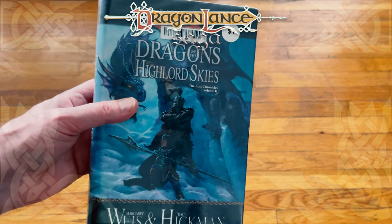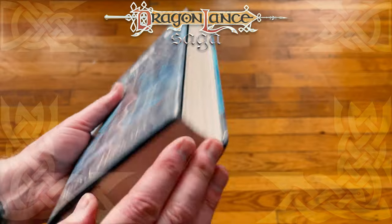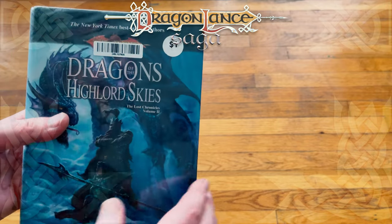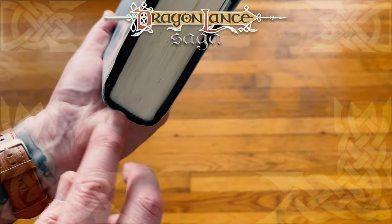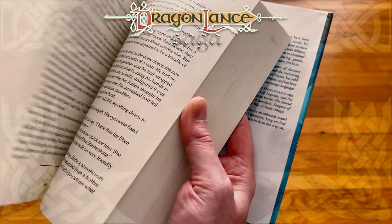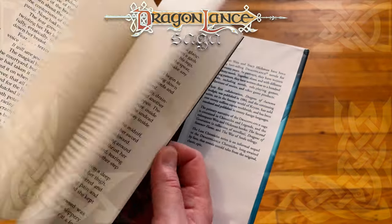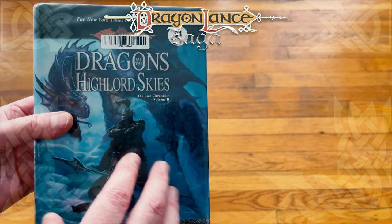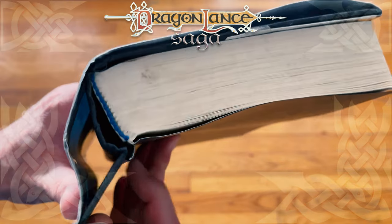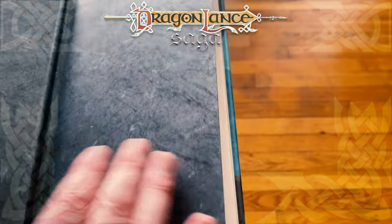Have you guys ever bought old library books before? It's an inexpensive way to grab a book, but you have to understand they are going to be used. I'm not one of those people who really cares. I used to get library books all the time, and I don't mind used books. As long as the binding is solid — and this one is — and there's no writing or wear on the actual text pages, which there is not in this case, then I don't care. I don't need a pristine new copy to enjoy it. The words and the story are exactly the same. The cover is a little out of sorts, but it's still holding really well.